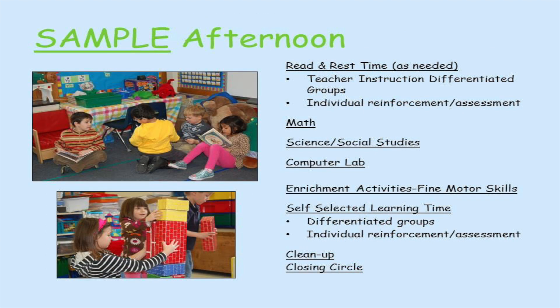In a sample afternoon there's read and rest time as needed. This provides teachers time for instruction that's differentiated, meeting the needs of students at their own level, as well as individual reinforcement and assessment. We'll have math and either science or social studies. We may visit the computer lab and then there'll be an enrichment activity such as focusing on those fine motor skills we talked about.